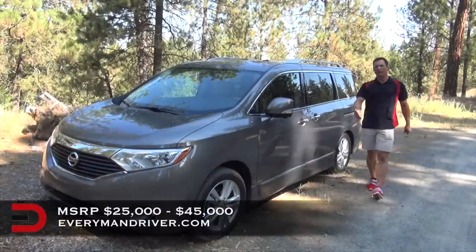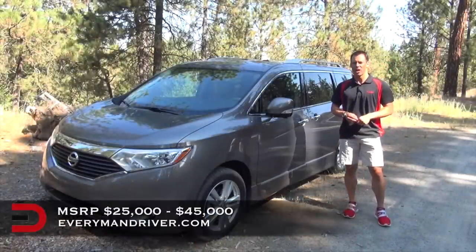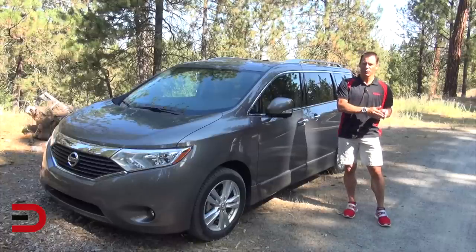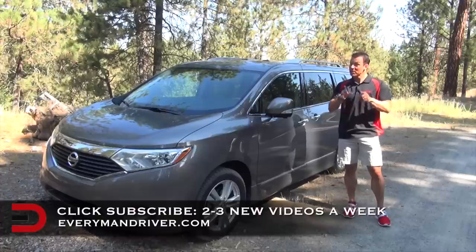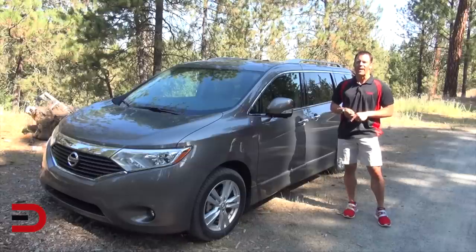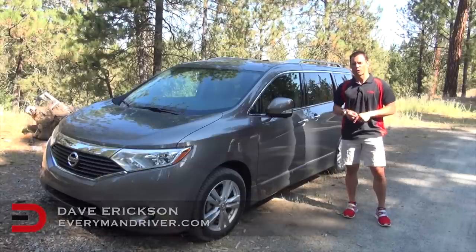The base MSRP range for the 2014 Nissan Quest is between $25,000 and $45,000. I know that's a huge $20,000 gap between base and the fully loaded vehicle you see here, but I think you get a lot of bang for your buck at the top trim level. It pains me to say this, but when the time is appropriate and I'm looking for a family hauler, I would seriously consider the Nissan Quest. It is worth a look and a test drive. Until next time, I'm Dave Erickson with Everyman Driver — thanks for watching.